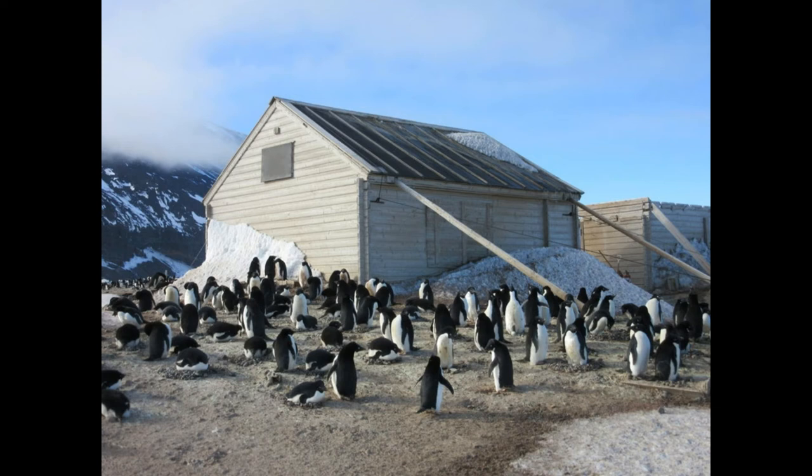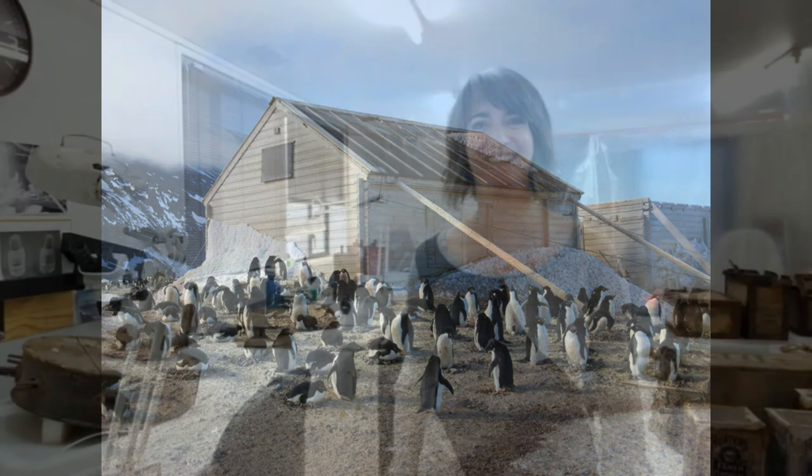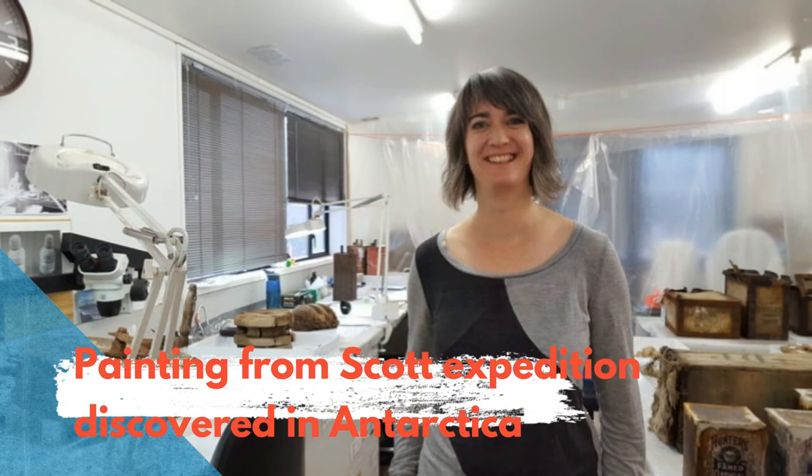Program manager Lizzie Meek of Antarctic Heritage Trust, which is running the conservation project, said many other treasures were also found in the collection — from tools, to clothing, to tins of food, to medical chemicals. "A little bit of everything," she said.